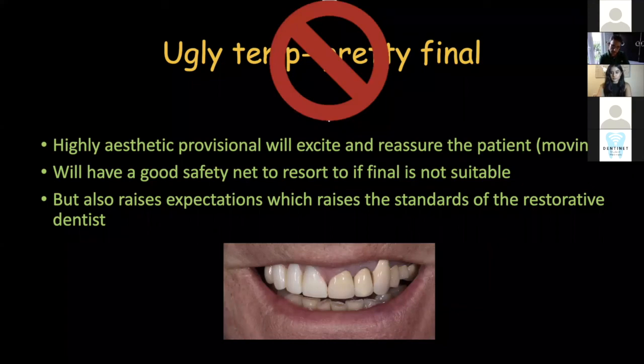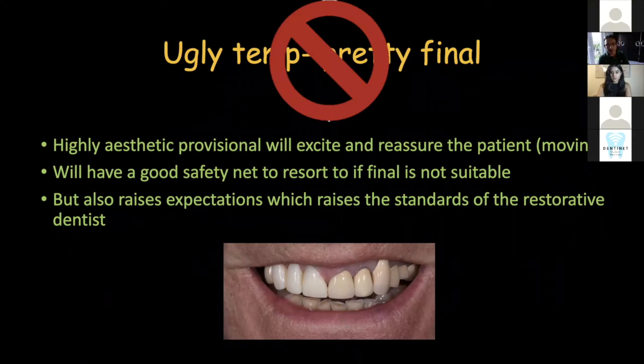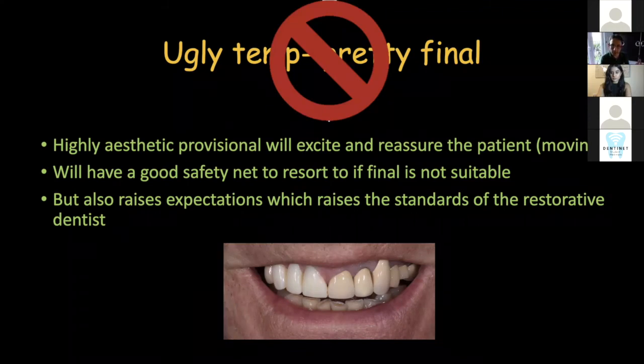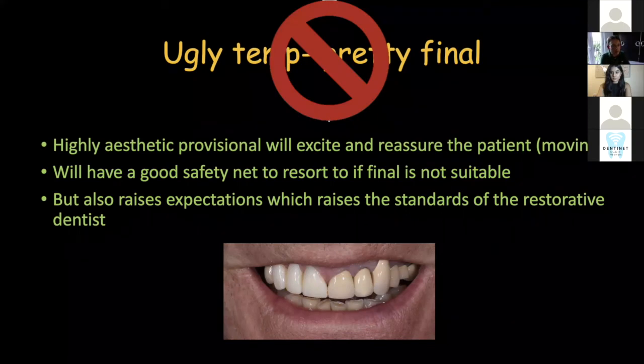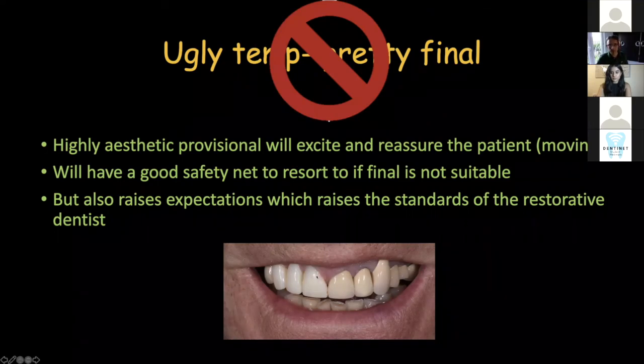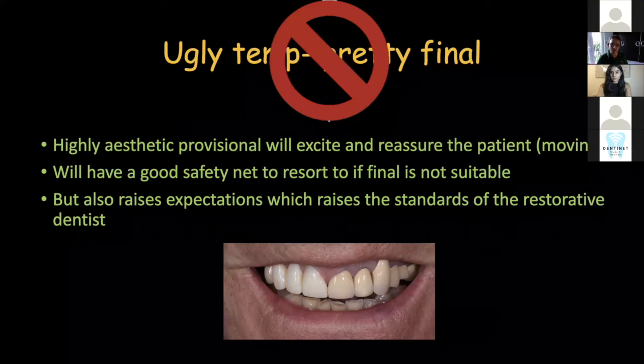That picture at the bottom is not an example of an excellent provisional — on the contrary, it's a funny story. I was asking my nurse for an A3 provisional bisacryl composite material and she told me we've only got B1. I had to use a B1 — I shaped it well, polished it, glazed it, but it was about four shades off. So I explained to the guy: I'm going to give you this and I apologize, it's a mistake, but that's all I've got on the day. It didn't make me look very cool.